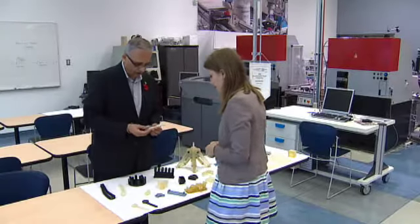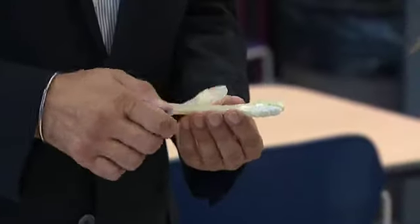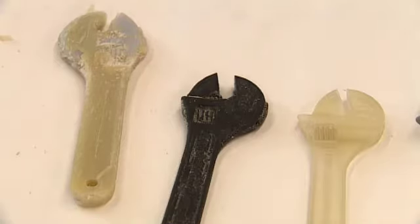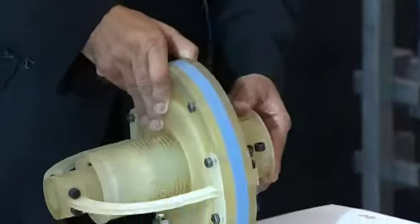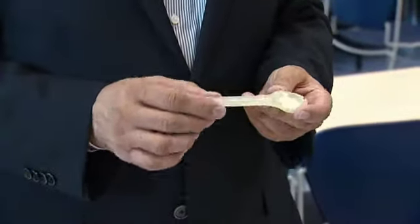Nate is now building 3D prototypes for companies for a fraction of the thousands it costs to manufacture a specific wrench or car part, which can take a month. So now, rather than wait all that time and spend all that money, we produce a rapid prototype through the machine, and then you have a part within maybe a day.